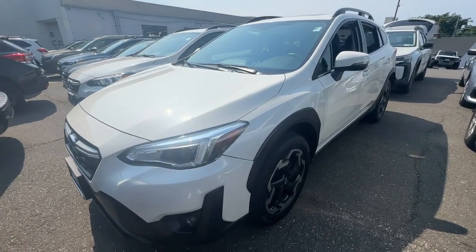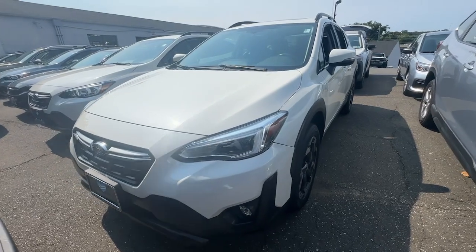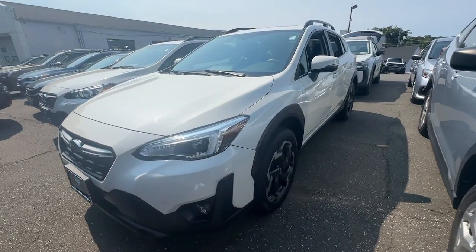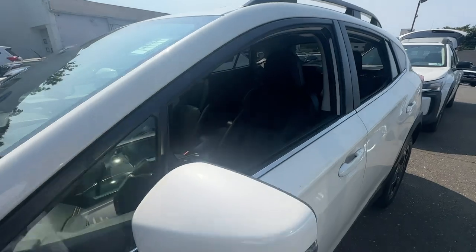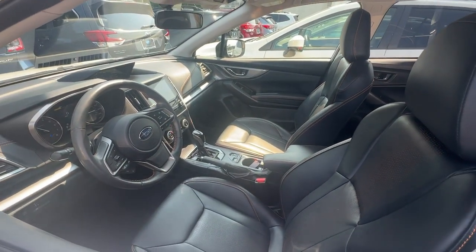Your next car could be the 2021 Subaru Crosstrek. This vehicle is an outstanding buy with fewer than 20,000 miles on the odometer. This affordable, fuel-efficient Crosstrek gives you all the features you need to keep up with your busy lifestyle.